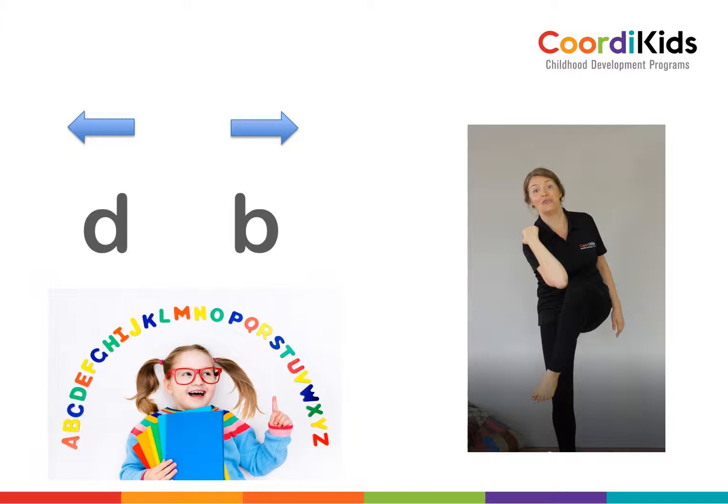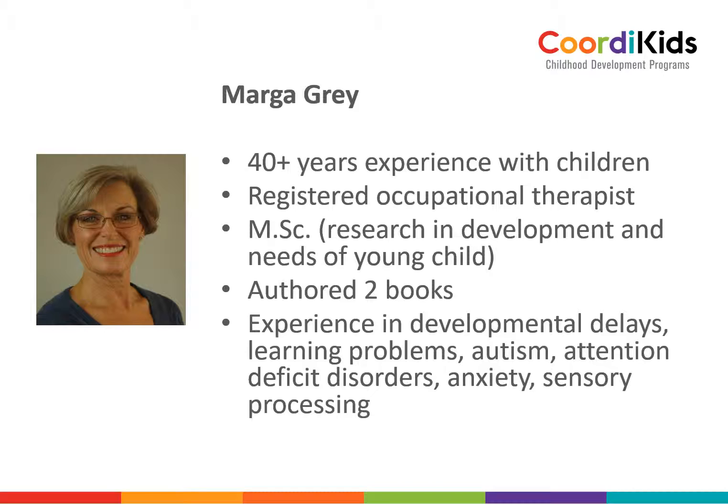That is why we have a lot of these exercises included in Coordi Kids programs. I know all of this because I have more than 40 years' experience in working with children. I've been an occupational therapist for a very long period of time. I did my master's degree and authored two books. I have experience in developmental delays, learning problems, autism, anxiety, and a lot of other diagnoses and problems that children run into at any stage of their life.